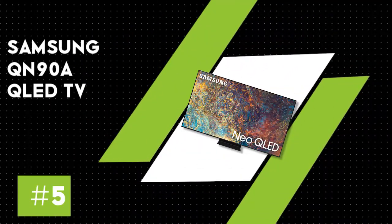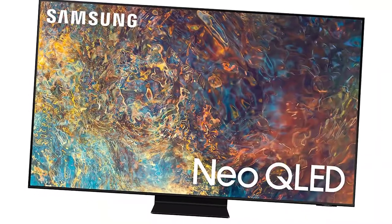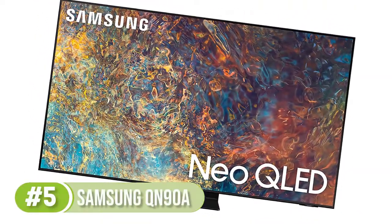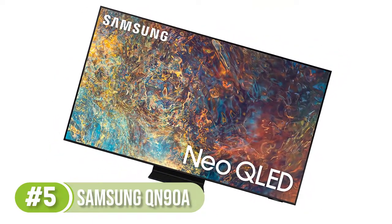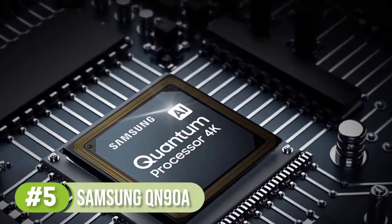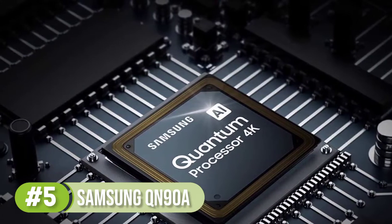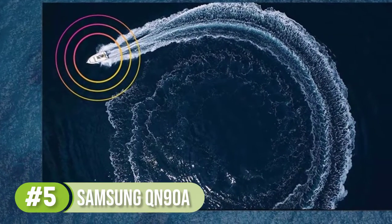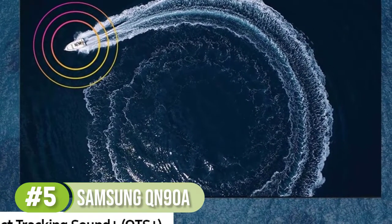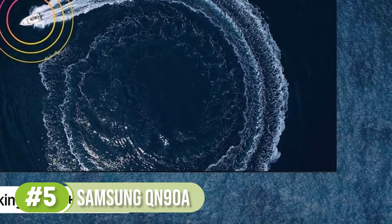Number 5: Samsung QN90A QLED TV. For bright rooms, you need something that gets bright enough to fight glare and cut down reflections, which the Samsung QN90A does, making it the best 75-inch display for well-lit rooms. Even if you have a ton of sunlight coming through windows in your room, the glossy screen finish does a remarkable job reducing distracting reflections. If that's not enough, the mini LED backlighting gets bright enough to fight a ton of glare.